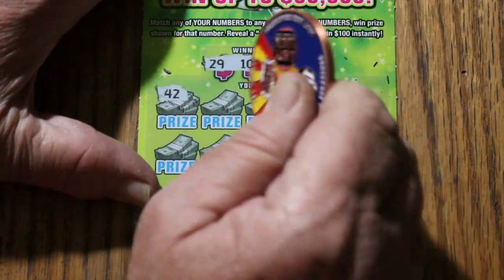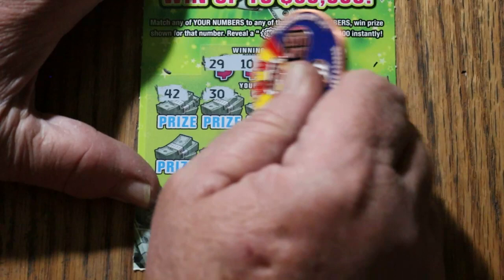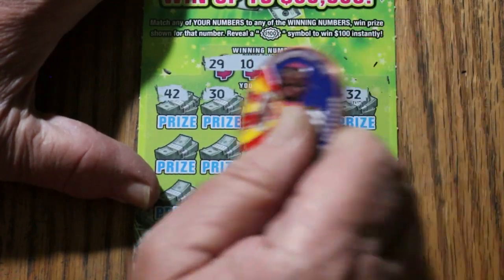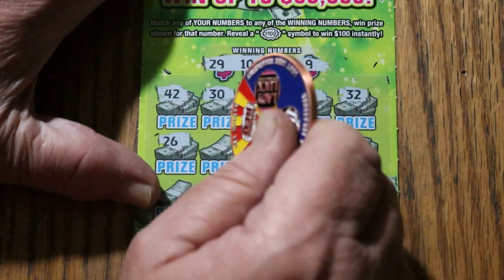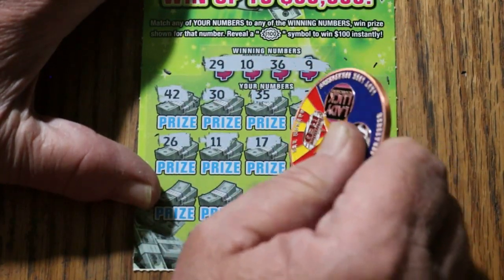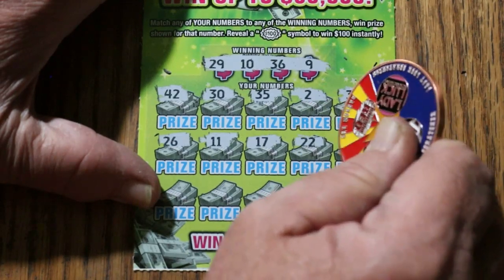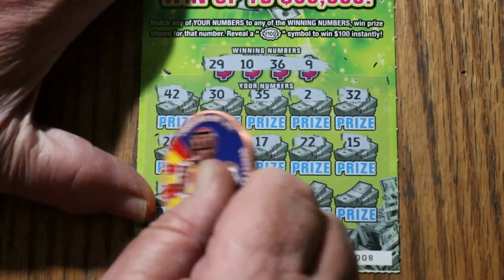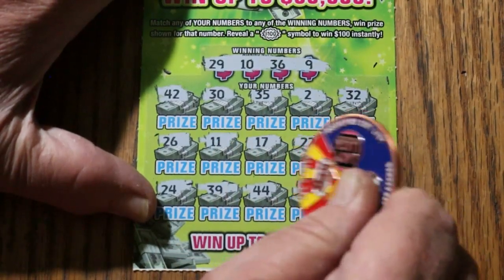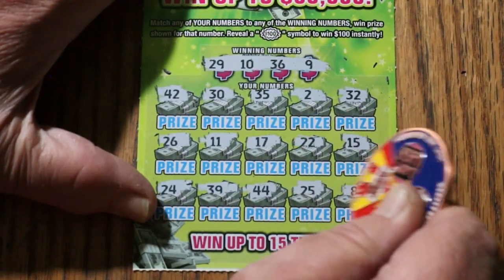Ticket 008: 29, 10, 36, and 9. 42, 30, 35, number 2, 32, 26, 11, 17, 22, my number 15, 24, 39, 44, 25, LV's 8. No good.